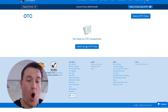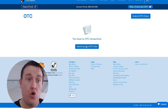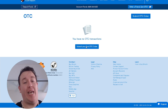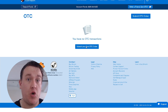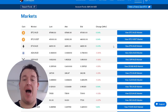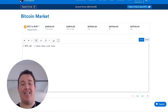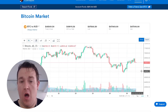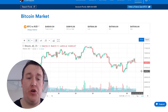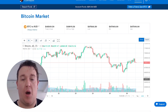You can do over-the-counter transactions, but please be aware there is a huge minimum — I believe it is in the six figures to be able to do that. We can also jump into markets, which shows you the charts and what prices are doing. I use TradingView personally, but you can do it on here as well — it is a nice platform to have a look at.